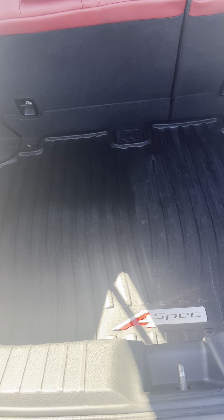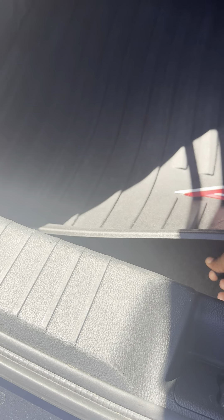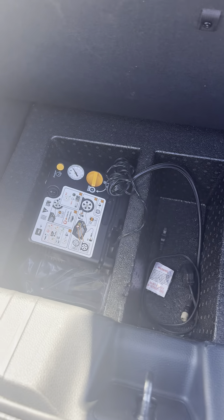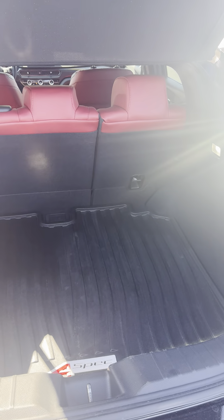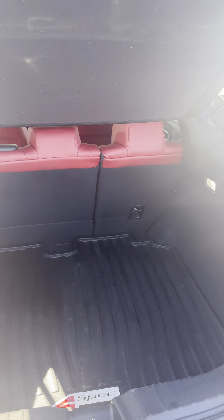The trunk has a manual liftgate with a decent amount of space — it's pretty spacious back there with the cargo mat. As far as what's underneath the car, it does not have a spare tire, but it does have a kit with an air compressor that you can use to take care of a flat.